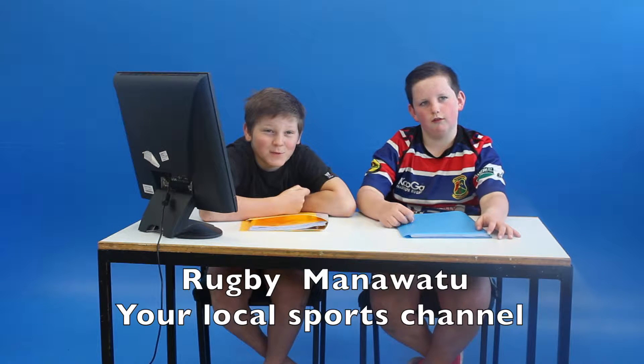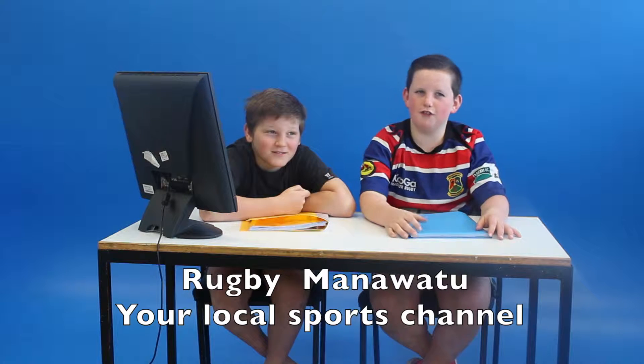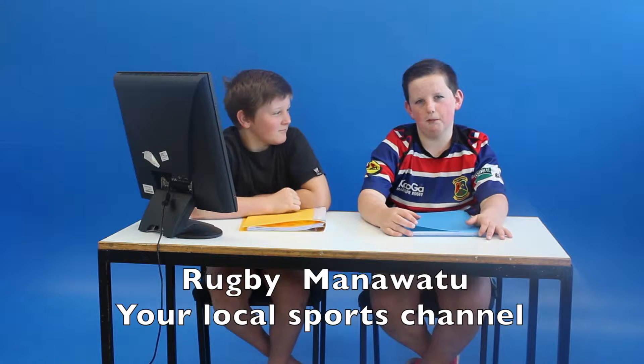Welcome back to the Rugby No. 2, your local sports channel. I'm Tyler and my co-host Fisher, and we're going to run through a few tips on how to be safe when you're playing rugby.